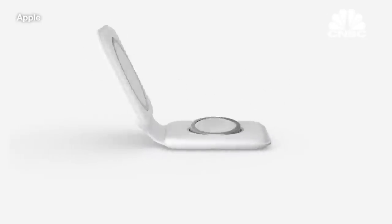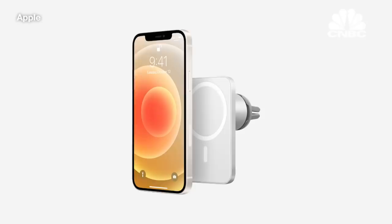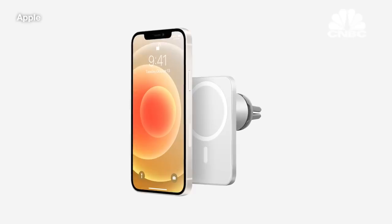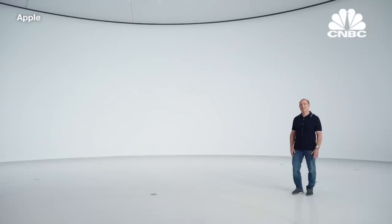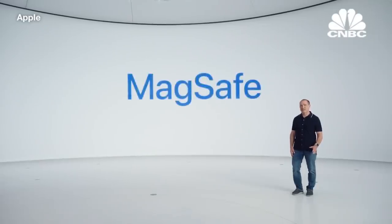And these are just the accessories we are introducing. Belkin is already working on a couple of new accessories: a car mount and a multi-charger dock. We can't wait to see the innovative ways that others will use MagSafe, creating a robust and ever-expanding ecosystem.